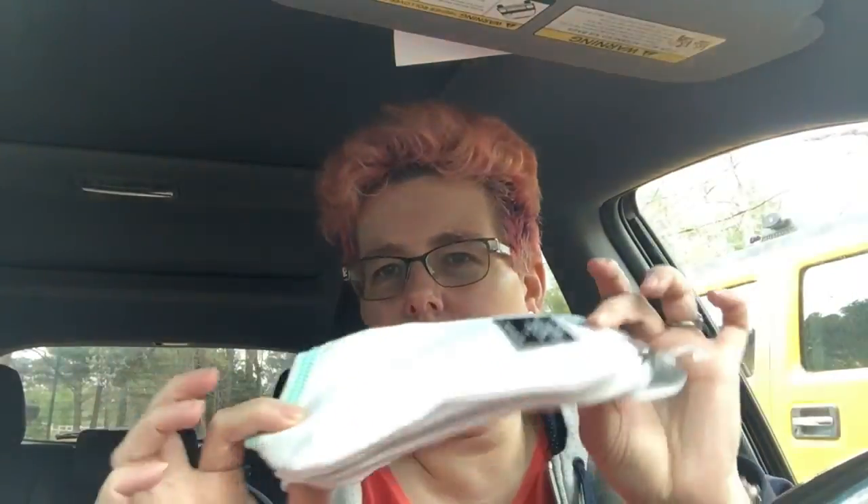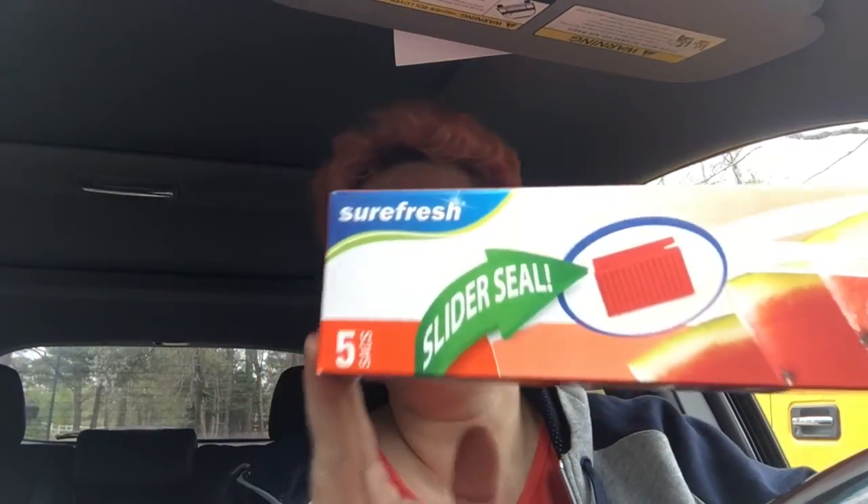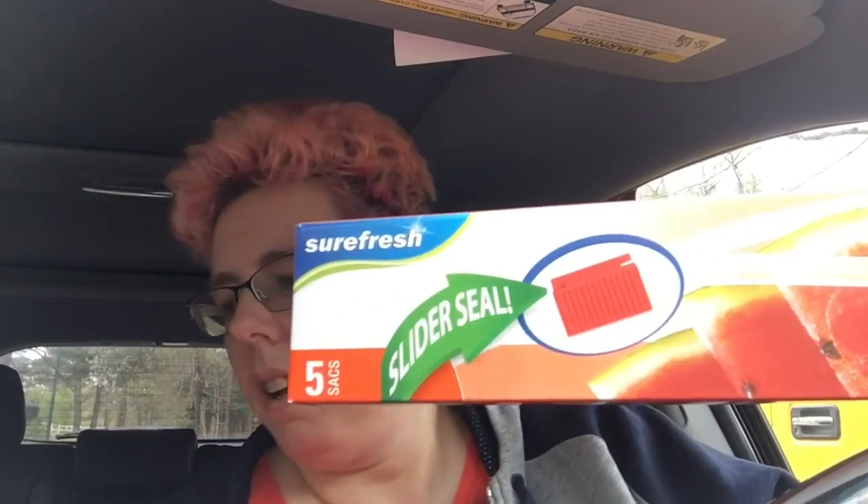I got some socks — I like the fact that they had these cute little colors on the ends. I like ankle socks, really the very short ones, and I bought a ton of these, like eight boxes.